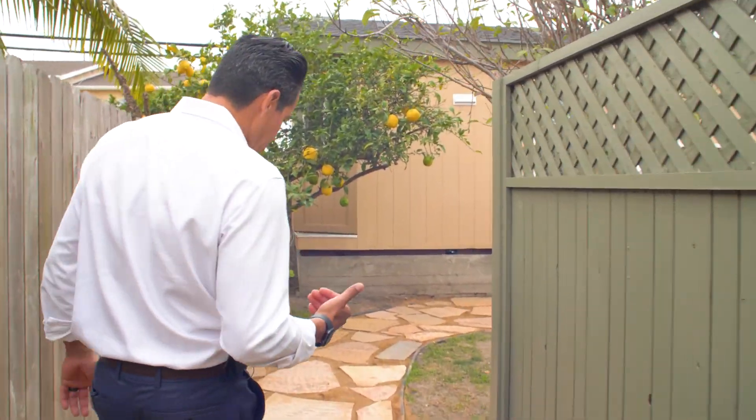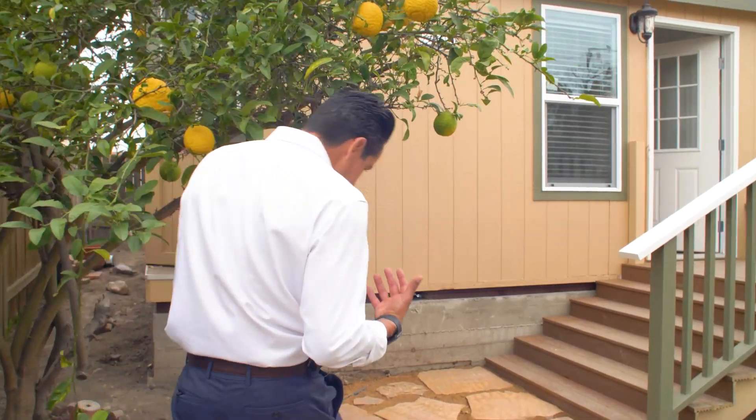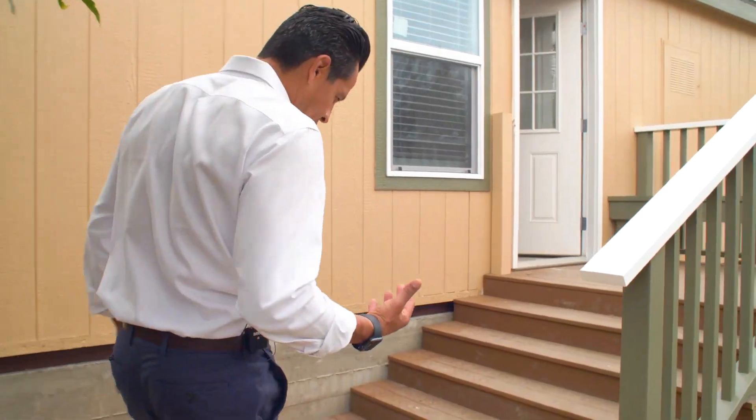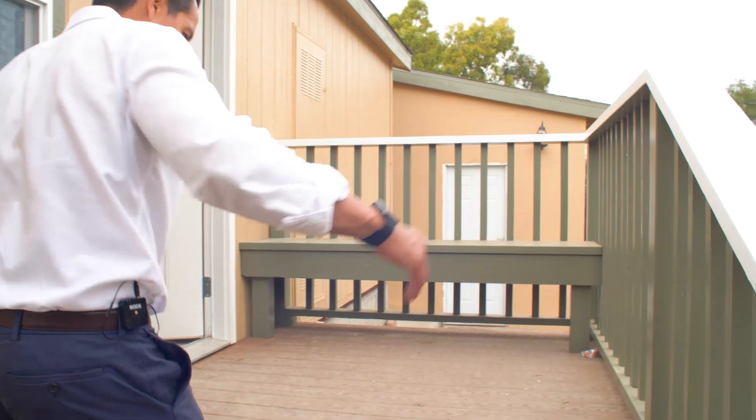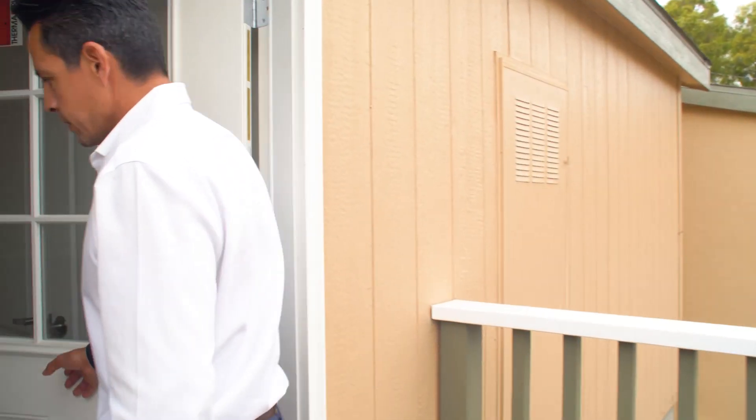So today we're gonna walk through it. We made sure to give it its own entrance so that the tenants have their own privacy when they're coming in. They're going to have their own front yard, little picket fence, and here we have the unit.